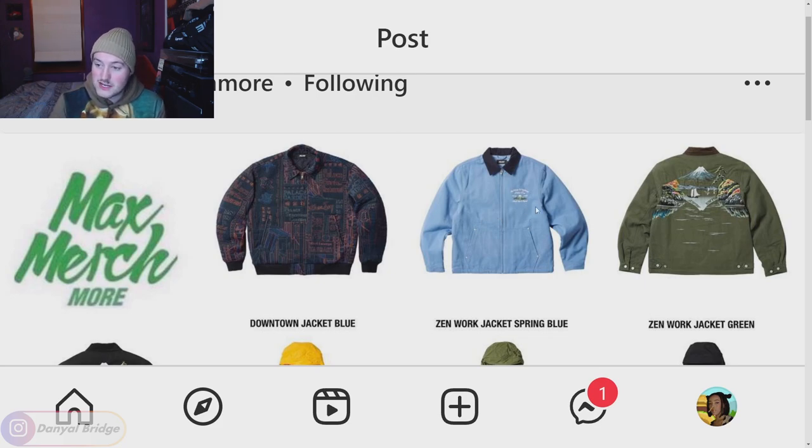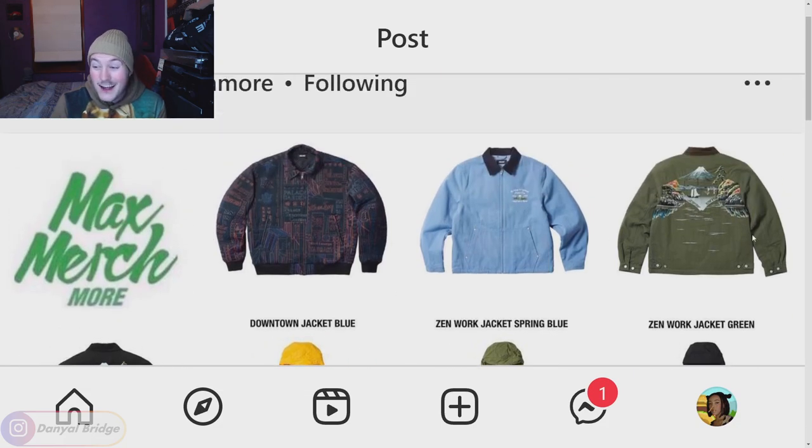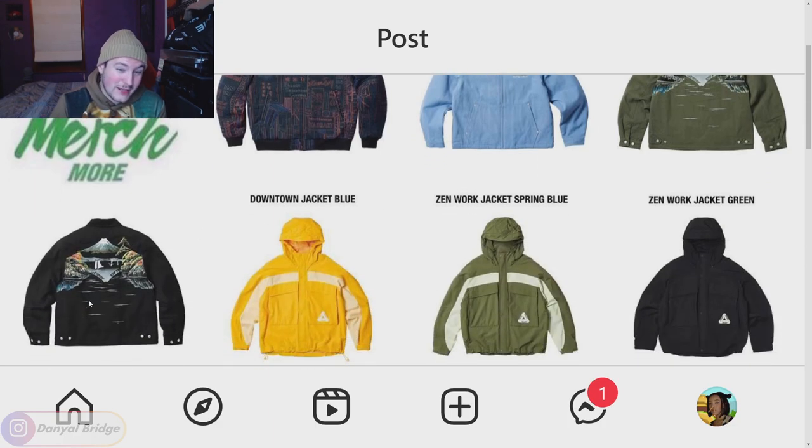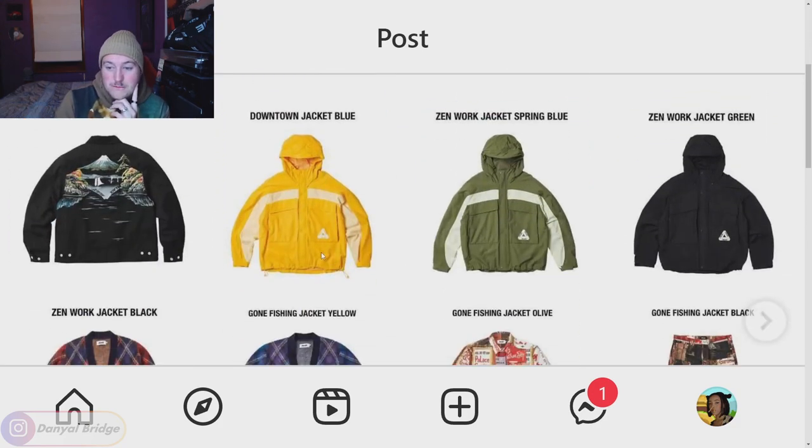We've got the Zen work jacket, which we saw featuring in the lookbook. It features a graphic on the back and front. I think the green is actually the best color out of them all — even the black one, you lose some of the graphic. The green one is really, really nice. We've got the Gone Fishing jacket. I just like the paneling and the colors it comes in. They've chosen some very nice options.